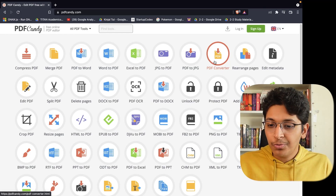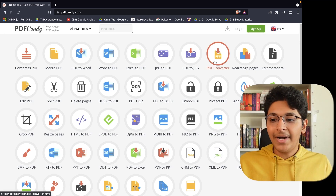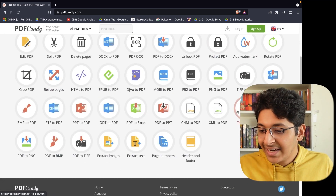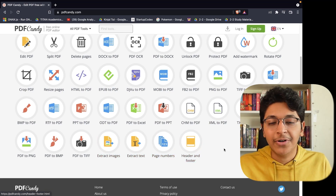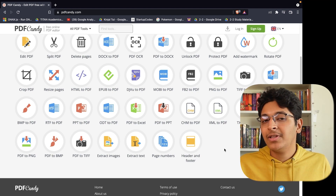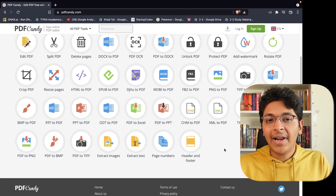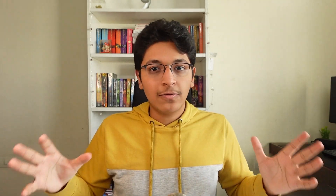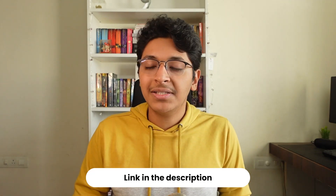PDF Candy is a great resource for compressing a PDF, merging PDFs, converting PDFs, splitting PDFs, deleting pages, extracting text, extracting images, adding page numbers, and adding headers and footers — you can do all sorts of things. It's been of huge help whenever I'm trying to use or change something in a PDF. All the links to these platforms and websites will be in the description, so do take a look if you're interested.